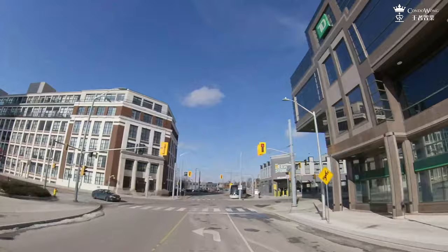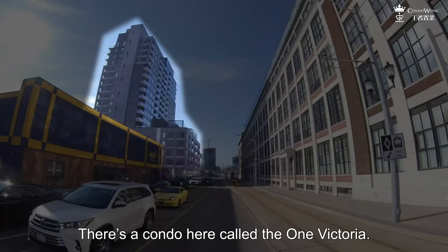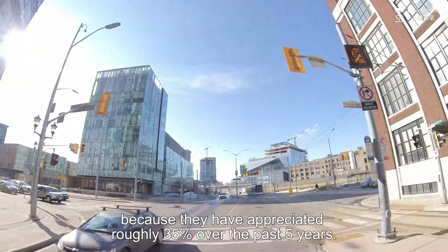That's the Light Rail Train turning into King Street, and it is going to go along King all the way into Waterloo. There's a condo here called the One Victoria. One-bedroom units are selling at low $500,000, and two-bedroom units are selling at mid-$700,000. That's probably not as cheap as you might have thought, because they have appreciated roughly 35% over the past five years.